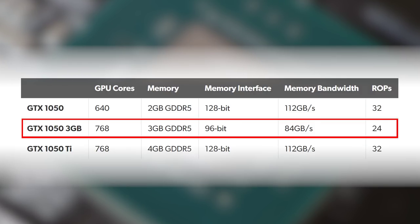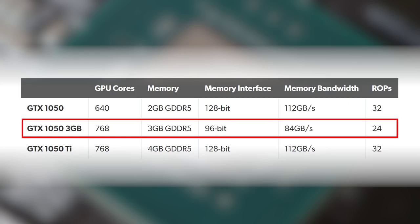To address 3 gigs of RAM, the 1050 Ti's memory controller is downgraded from 128-bits to 96-bits, so memory bandwidth drops from 112 GB/s to a mere 84 GB/s. Owing to the way Nvidia's architecture is set up, the ROP count also gets a similar 25% drop, from 32 to 24. On paper at least, that's a lot of cuts to make that extra gig of memory possible on GP107.